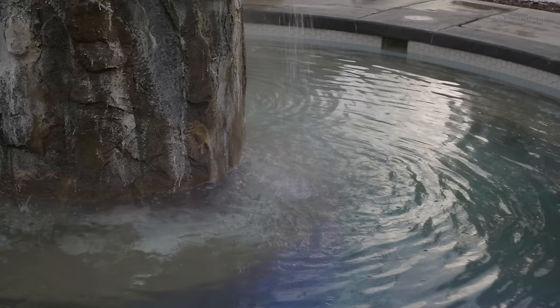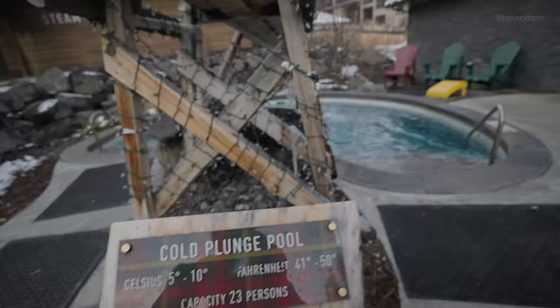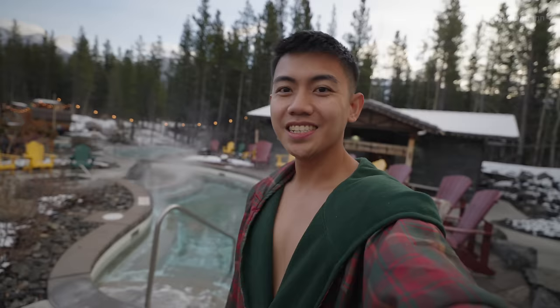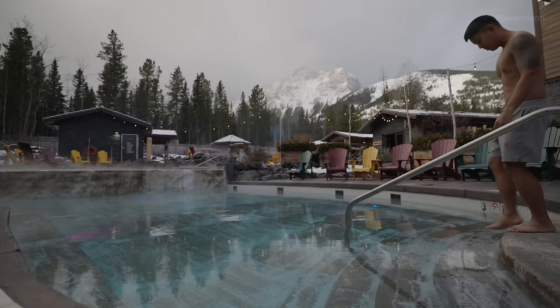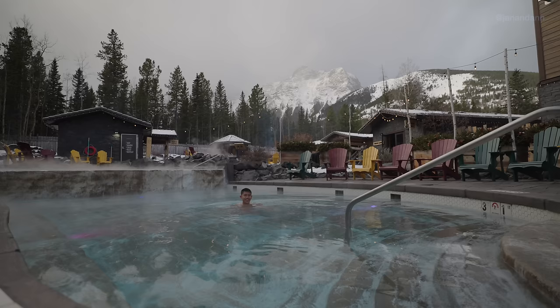This one right here is the Cold Crunch — it is 5 degrees Celsius. This water is super, super cold. As you can see, this spa is massive. Oh, that's hot. Oh, that feels amazing. Oh my gosh, that feels so good.